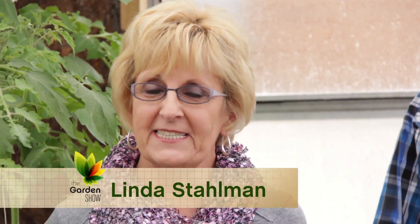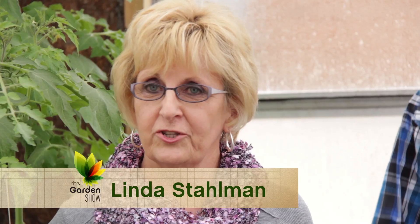Welcome to The Garden Show. We are in Osborne, Kansas, and our guest gardener today is Chris Ayres. Welcome to the show, Chris. Good morning.